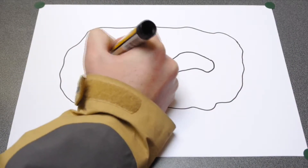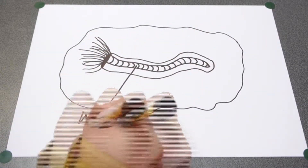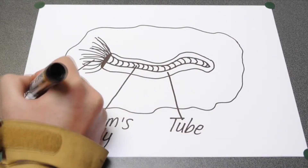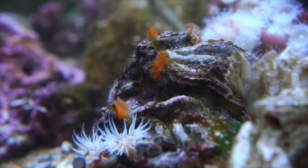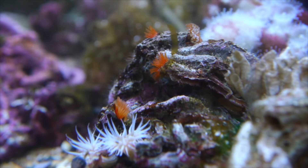The rest of the worm stays tucked safely inside the tube out of harm's way. It's really not that different to an earthworm. Though they may seem slow, watch these red worms closely to see how quickly they can move.